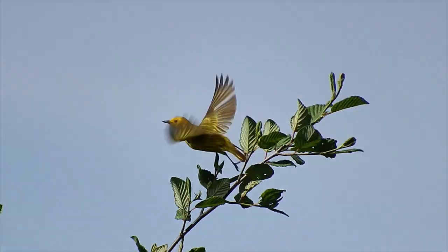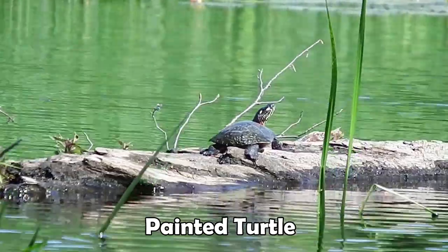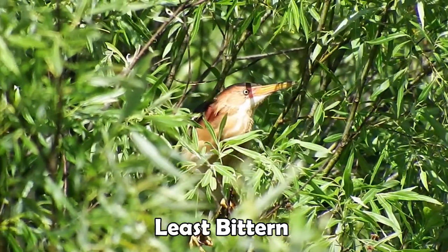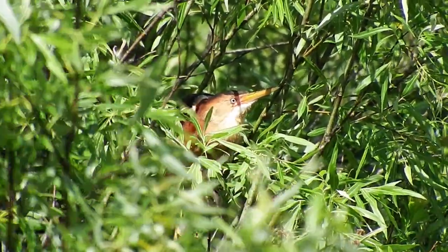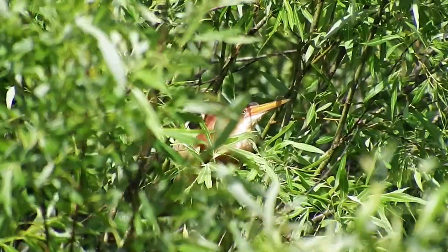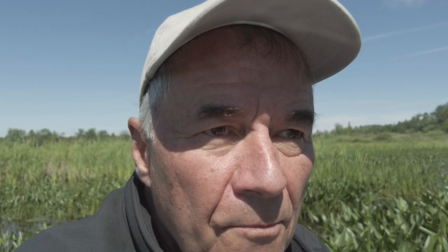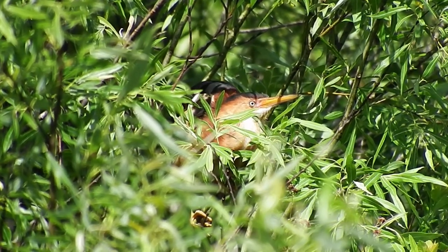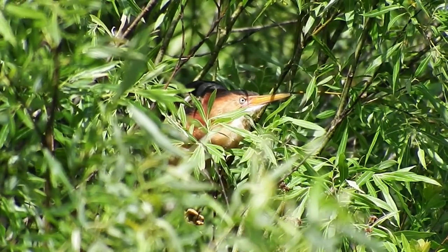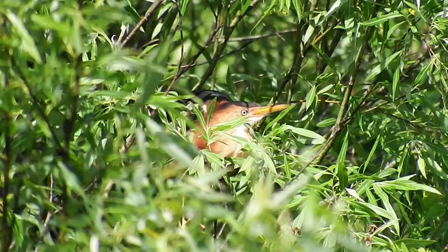Yellow warbler — that one's kind of a gimme. Look at that: least bittern. That's unusual. Can you believe this? I'm in a staring contest with a Maine state endangered species. Doesn't this bird ever blink? All right, you win. You should at least give this video a like just for the effort.